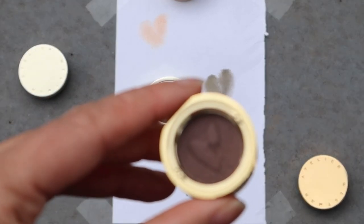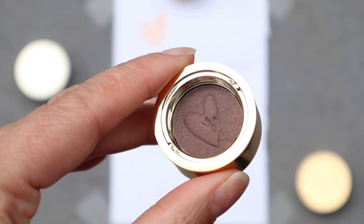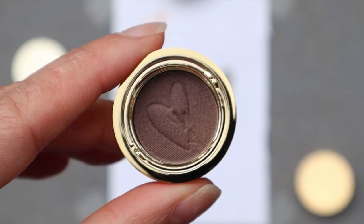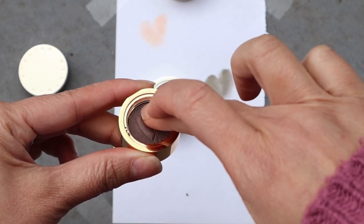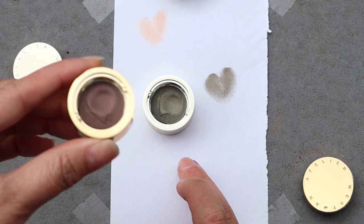Lastly we have Frappe, which I also absolutely love. It's the kind of color I always look for in eyeshadows. It's described as a cool neutral brown — I find it to be that mushroomy taupe kind of color that is a little bit purpley brown gray depending on how you look at it.